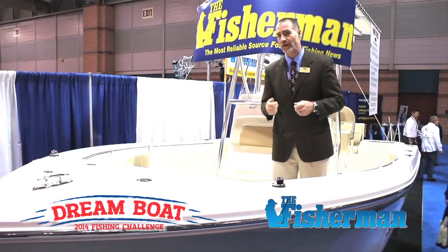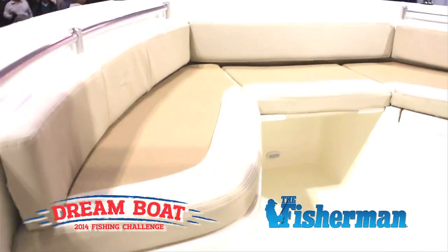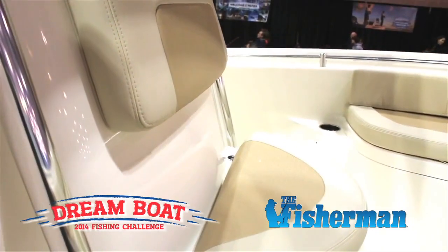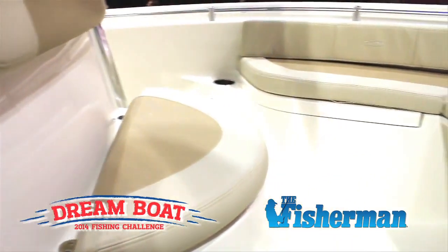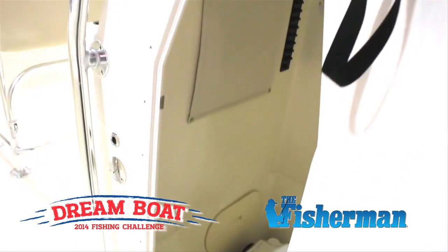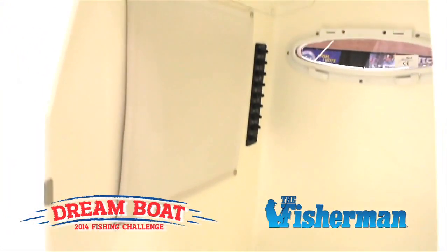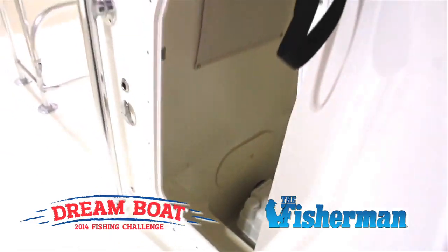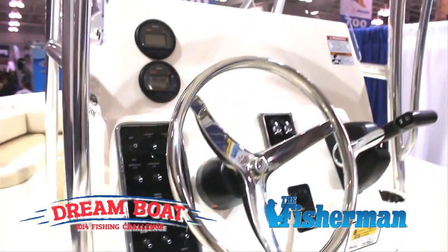As far as the family goes, we have great U-shaped seating up front — very comfortable, safe area to be able to sit in. Seating here on our cooler seat, which is also insulated. You've got between 5'8 and 5'9 headroom in the console and the head area, which is going to give you a great area to store stuff and be able to get in if you have to use the bathroom.